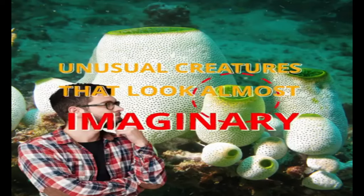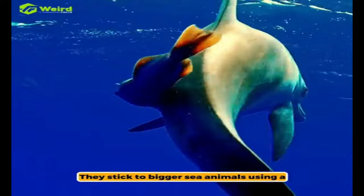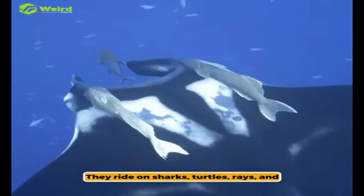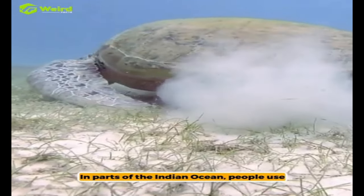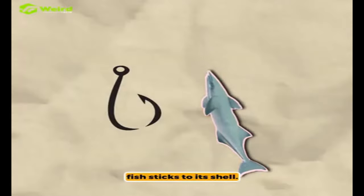Unusual creatures that look almost imaginary. Remoras are also known as suckerfish. They stick to bigger sea animals using a special part on their head that looks like the bottom of a shoe. They ride on sharks, turtles, rays, and sometimes people who are swimming. In parts of the Indian Ocean, people use remoras to help catch turtles. They tie a string to the fish and then catch the turtle when the fish sticks to its shell.